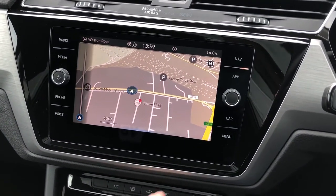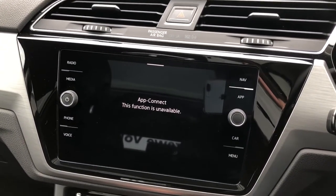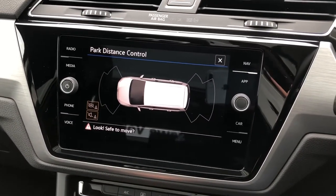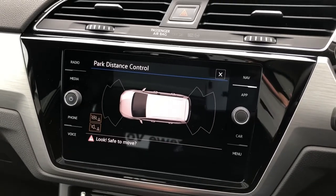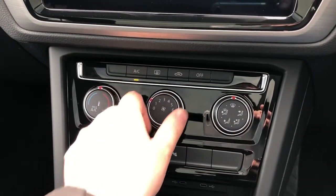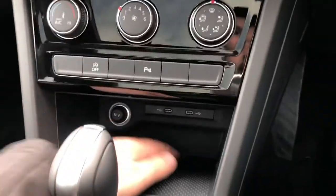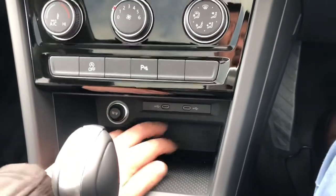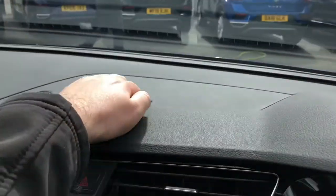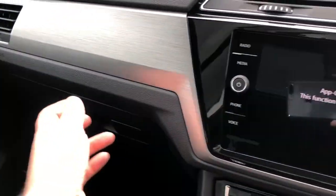You can also upgrade this car to include App Connect, giving you both Apple CarPlay and Android Auto smartphone capability. To help park the Touran, you have Park Pilot front and rear audible and visual parking sensors, which is a great add-on. Moving down the cabin, the air conditioning system is easy to use via three rotary dials, with recirculation, AC, and a fully heated rear windscreen. There are two USB Type-C ports, a decent-sized glove box, storage solutions on top of the dash, and a very large glove box as well.